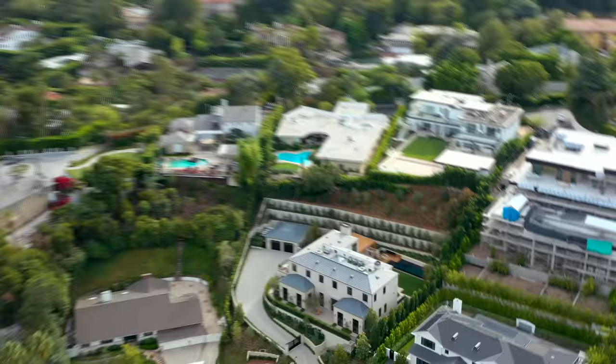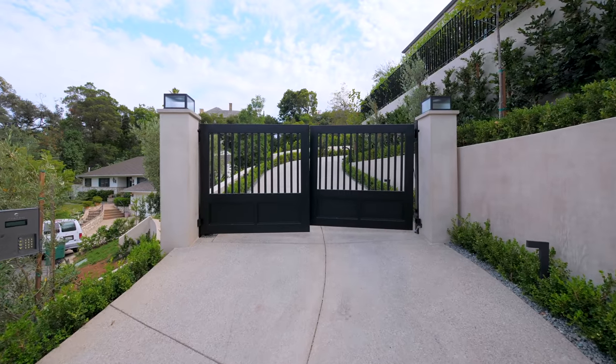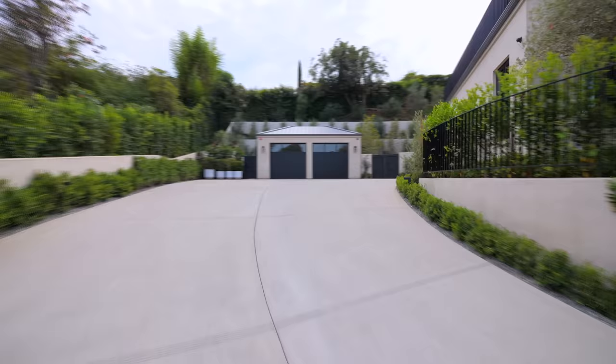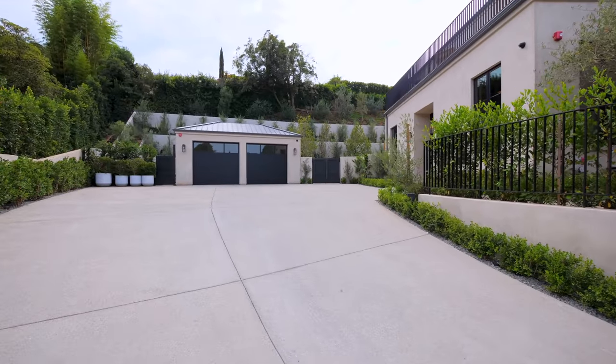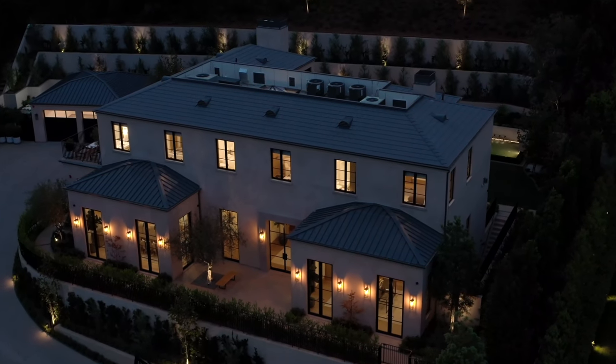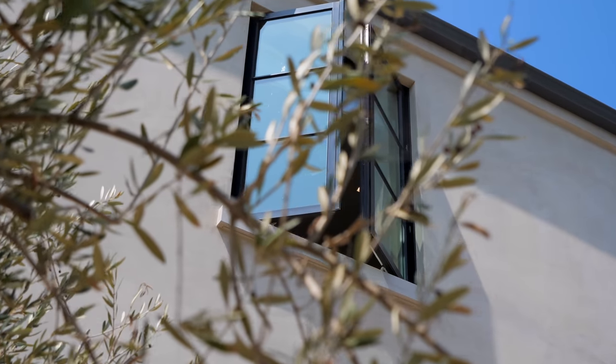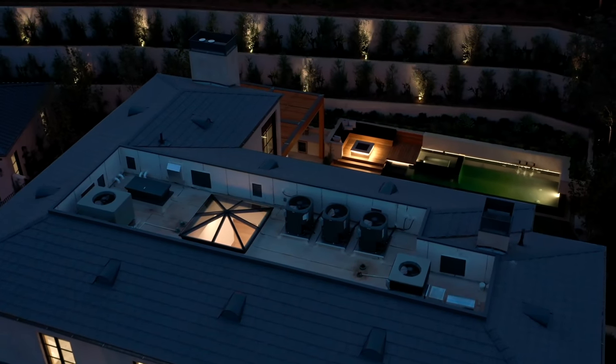Starting at the exterior of the home, the property is elevated from street level. Passing through this gated entry, up this nice curved driveway leading here to the motor court. Behind me we have the detached two-car garage. As far as the actual architectural elements, we have a nice smooth stucco finish with those aluminum black windows throughout the entire space, with a steel roof.